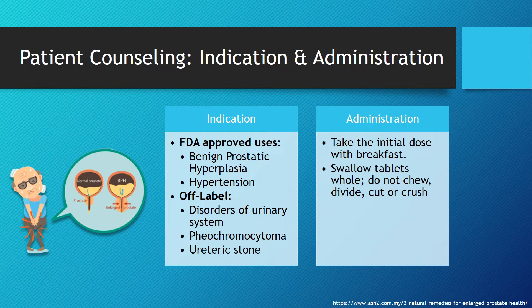For administration, patients are going to want to take the initial dose with breakfast, swallow tablets whole — do not chew, divide, cut, or crush these tablets.